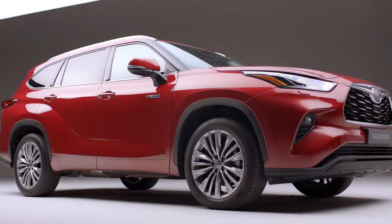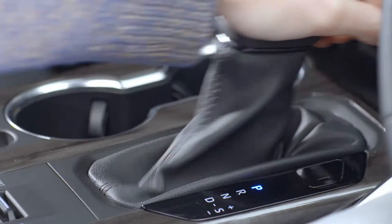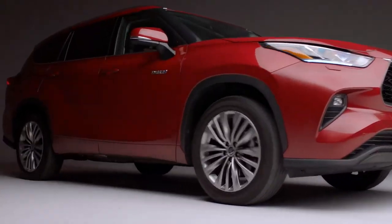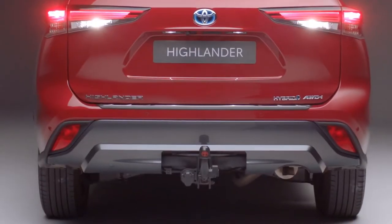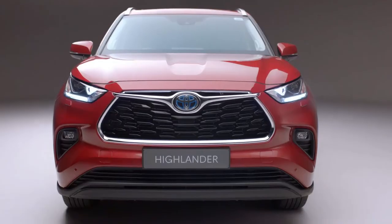The new Toyota Highlander is the seven-seat family hybrid SUV that's ready for your next adventure. Its advanced hybrid engine offers an automatic gearbox as standard and is perfectly at home on and off the beaten track. Intelligent all-wheel drive, versatile seating combinations, and a two-ton towing capacity help complete the picture. The Highlander is ready for the road ahead.